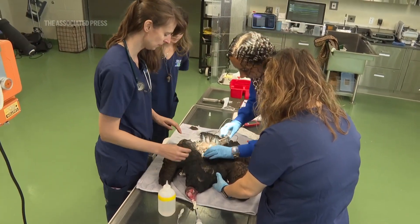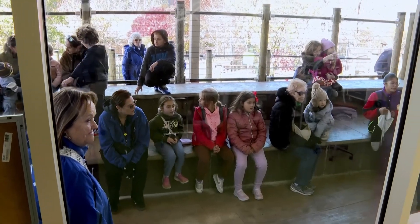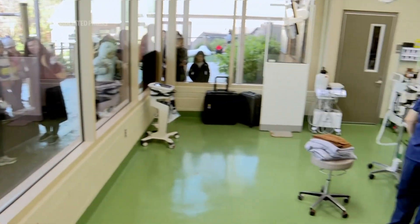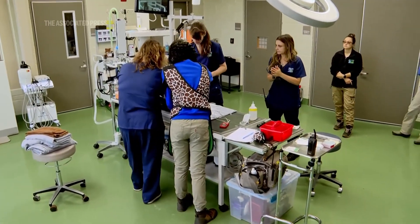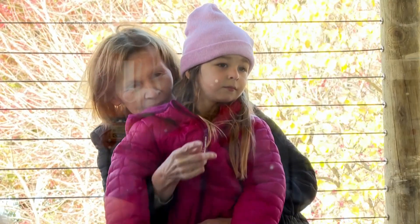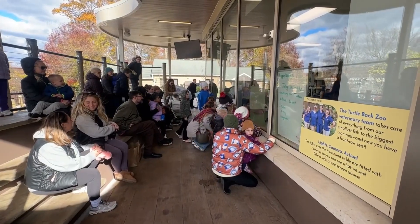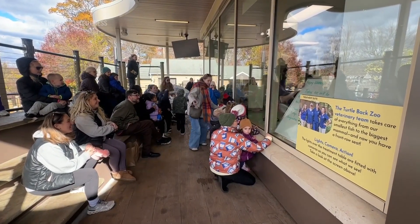We're going to microchip her, so should anybody ever have questions on who she belongs to, we know that she's ours. It's not very common to have a window into a treatment room. More zoos are starting to do it as hospitals are being redone, because of the value of the education aspect and letting people know exactly what happens at zoos and the kind of care we can provide.